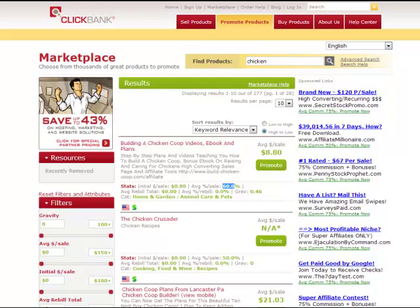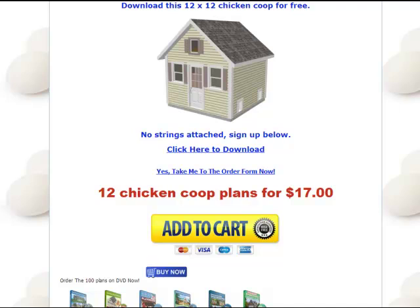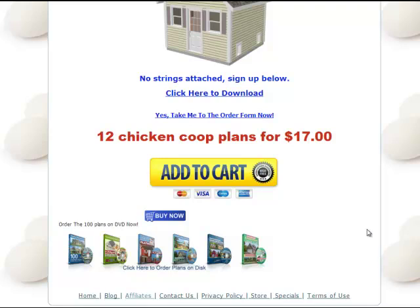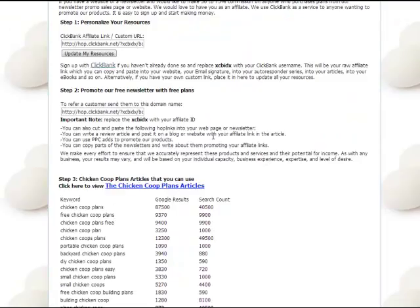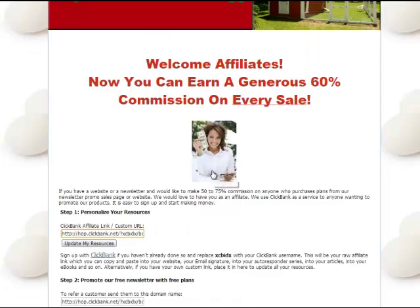Fifth is the affiliate material. Obviously, what they're going to provide to you to sell the product is important. I like to use banner ads on my small affiliate sites. If you have a list and you're sending out a promo, it won't matter — you just use your link. But I always look to see if they have affiliate material, especially if I'm doing a small affiliate site. In this case, they do have an affiliate page — they have the direct affiliate link, keywords, and banners. That tells you they've put time and effort into it and they want this to succeed. That's a big plus.